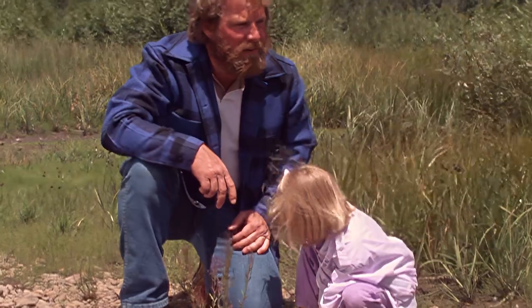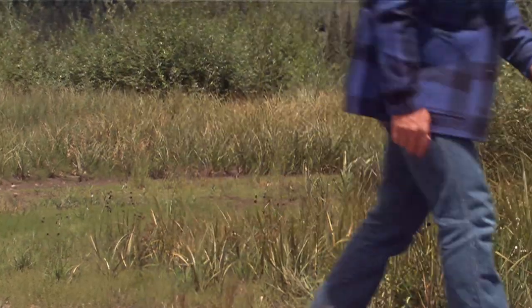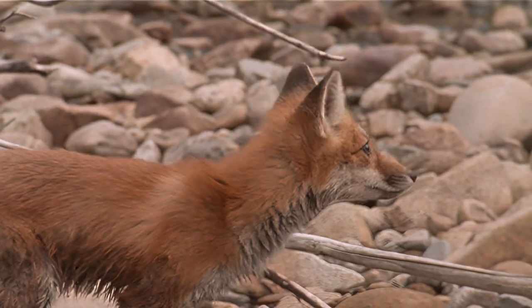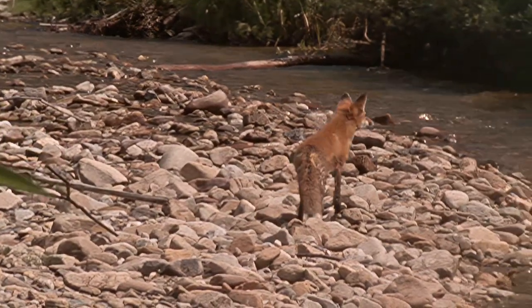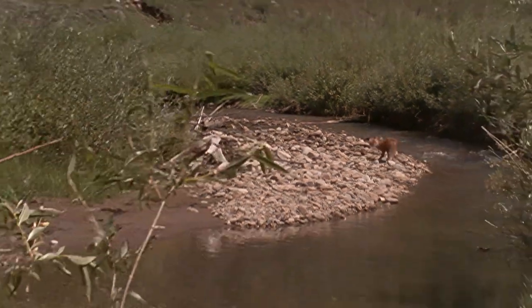Let's see if we can find that fox over here by the river. Just after we found its tracks, I spotted the little red fox by the river. I'm glad that it stayed around long enough for Hannah to see it, too.